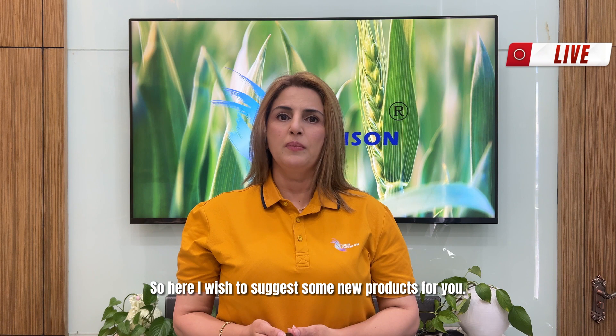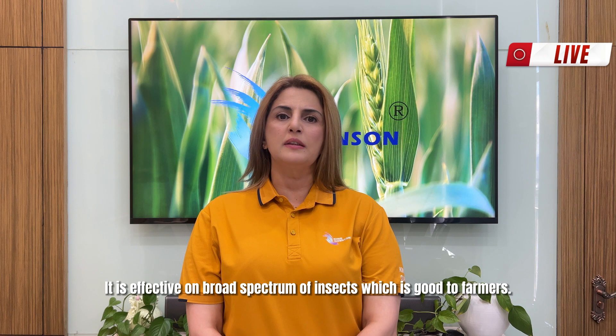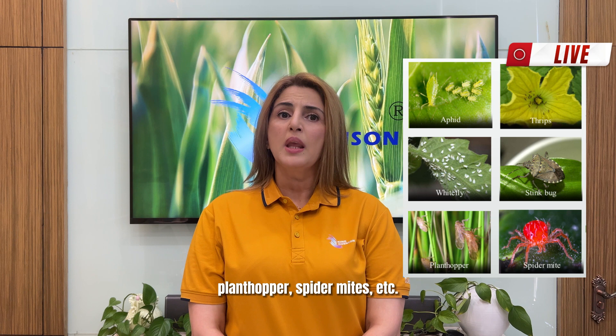Our first product, King's Cane, is an excellent insecticide for controlling sucking and chewing insects. It is effective on a broad spectrum of insects, which is good for farmers. Sucking insects include aphids, thrips, whitefly, stink bugs, plant hoppers, spider mites, etc.